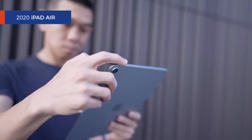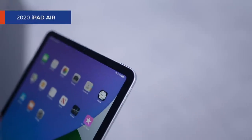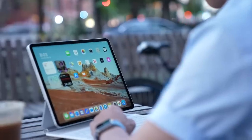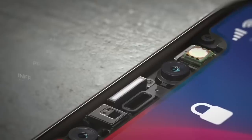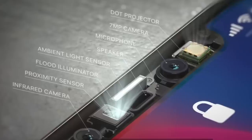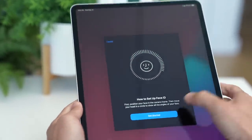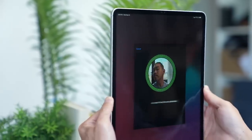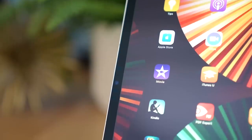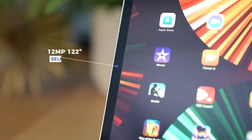Unlike the iPad Air that has a fingerprint sensor, Touch ID, built into the power button, to unlock an iPad Pro you just use your face, like on an iPhone. Apple's TrueDepth camera system has been the most secure face unlock solution on a mobile device — a whole system of cameras and sensors that map the contours of your face. But speaking of that selfie camera, this year it's got a wider field of view: 122 degrees to be exact.